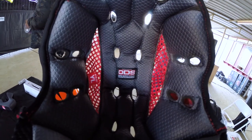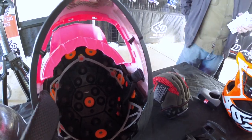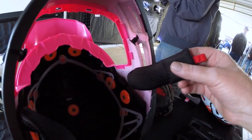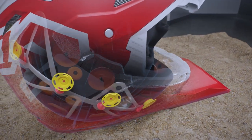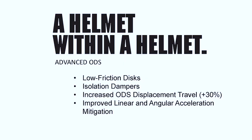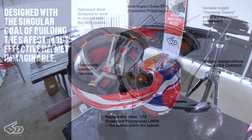As a replaceable inner liner, the outside EPP is multi-impact. The progressive damping design of the system has been enhanced from the ATR1. We increased our rotational capabilities with low friction discs, and we continue to use our isolation dampers as originally put in the ATR1. We've increased our ability to shear inside the helmet to improve our angular acceleration mitigation.